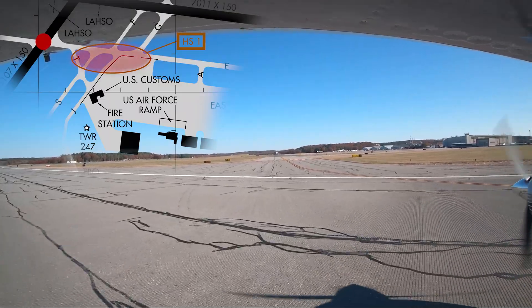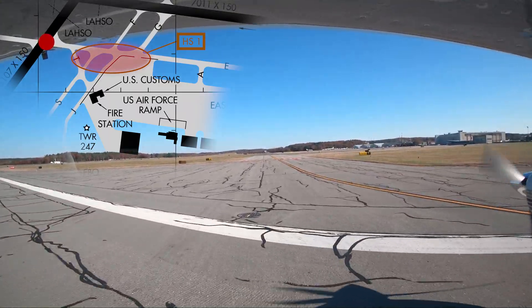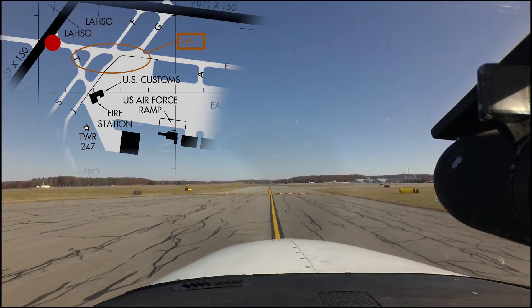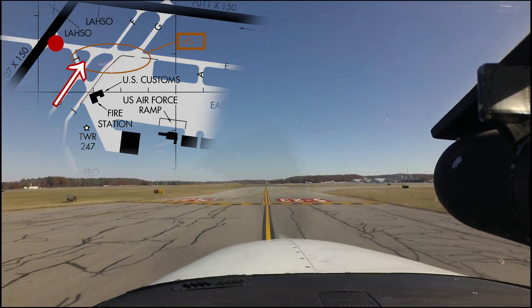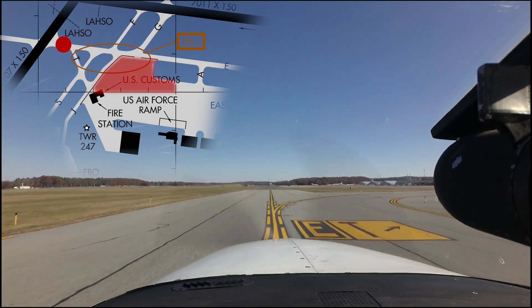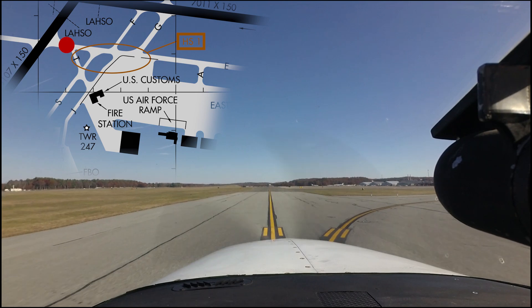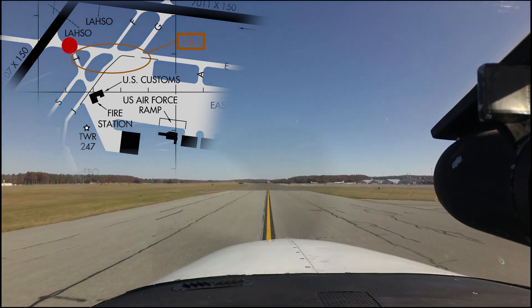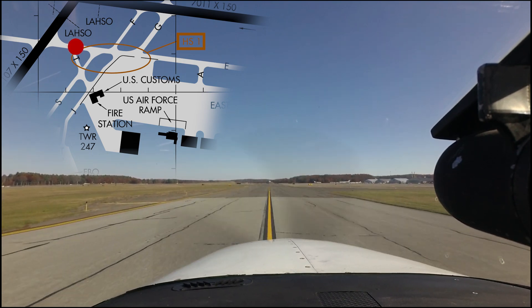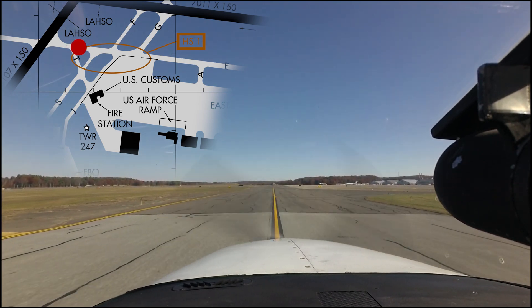Hotspot 1, depicted on the airport diagram, highlights an area that is hazardous due to its complexity. The intersections of taxiways Sierra, Juliet, Foxtrot, Gulf, and Echo, combined with a large ramp area, creates a prime area for confusion and misidentification.